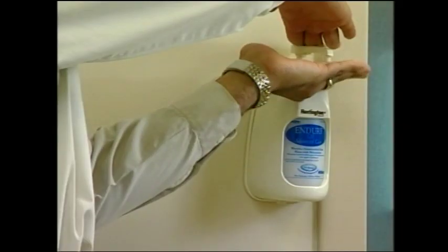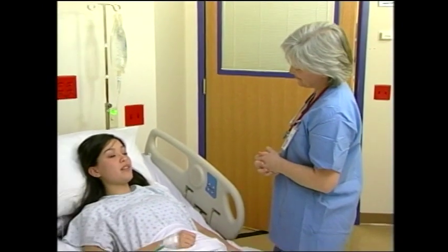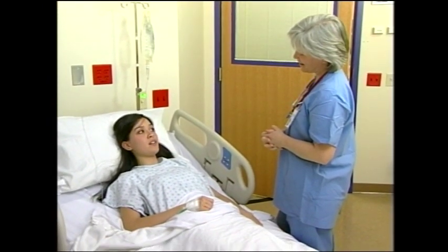Both soap and water and waterless alcohol hand rubs are extremely effective at reducing the number of germs present on the skin. As an important member of your own health care team, you have the right to expect that everyone caring for you washes their hands prior to attending to you.